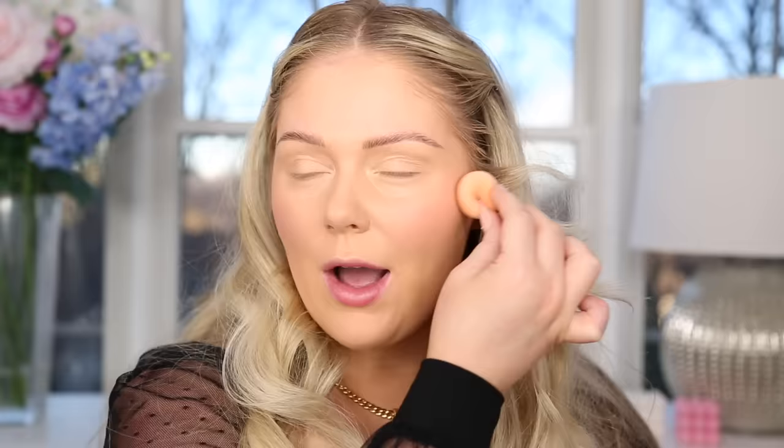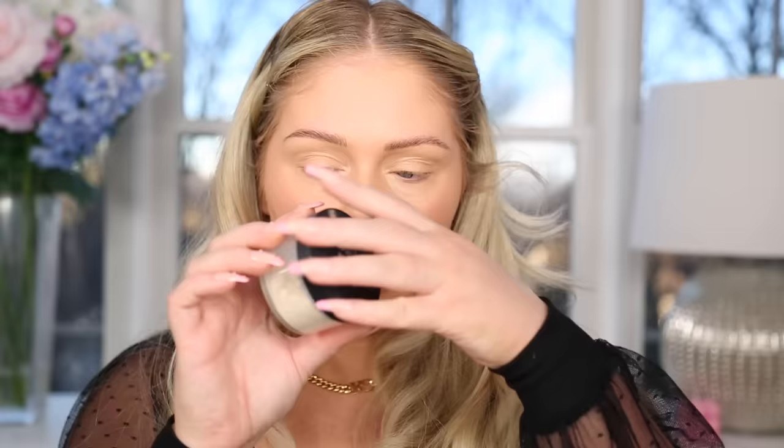For blush I'm gonna do this liquid blush from NARS — this is also so pretty. I'm gonna put it on a little sponge and just dot it on my cheeks. Let me know if you guys went out shopping for Black Friday or stayed home and shopped online. Did you get anything good? I ordered a bunch of gifts for family members and got some deals, so I was happy about that.